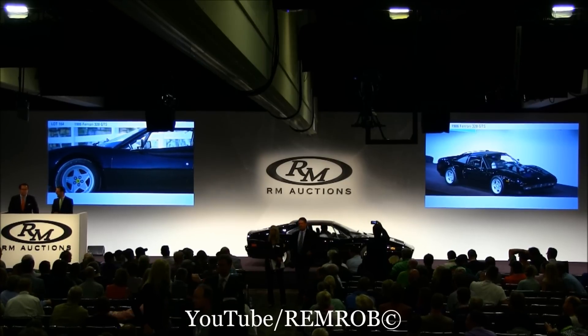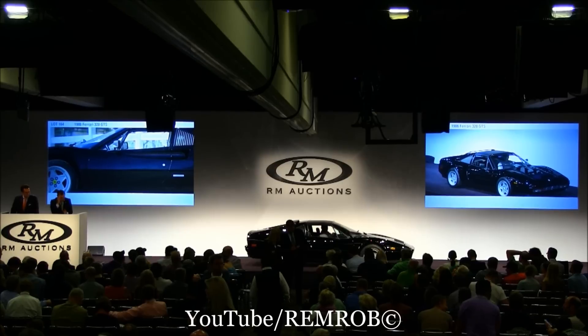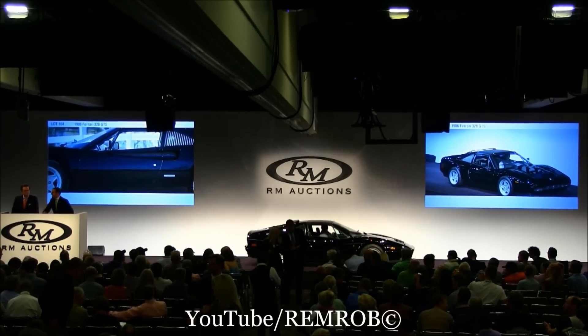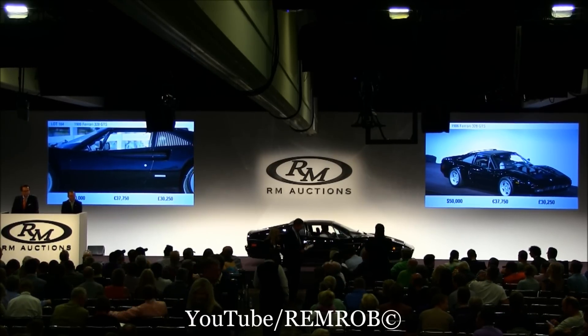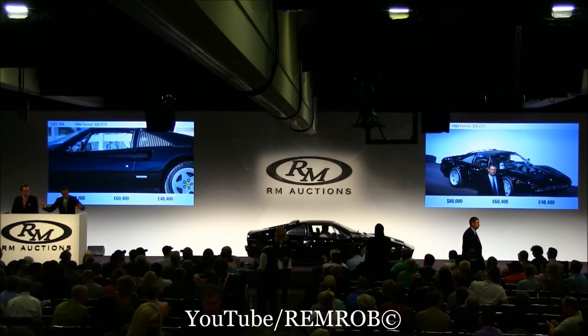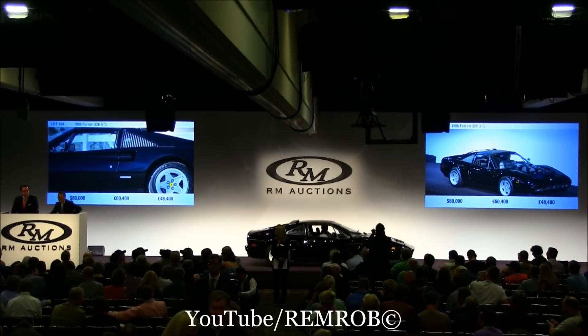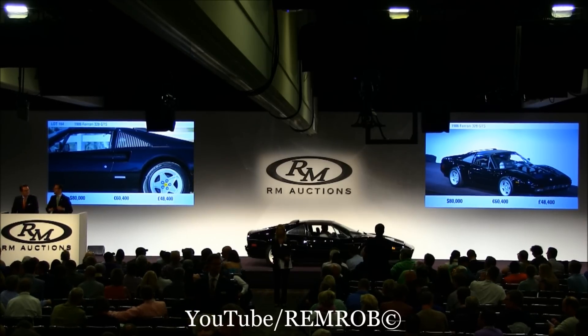The black on black 328 GTS, ladies and gentlemen. Every bid of $60,000 already — $70,000, thank you. I have $80,000 now, already at $80,000. $90,000 if you like. I've got $80,000 bid already, selling all the way — it's no reserve, it's going to be sold. Selling to the front row, at $80,000 then — do I have $90,000 anywhere now?